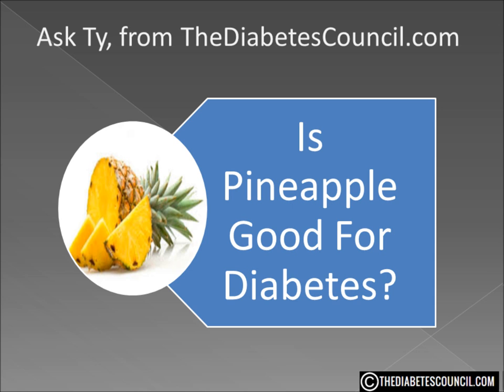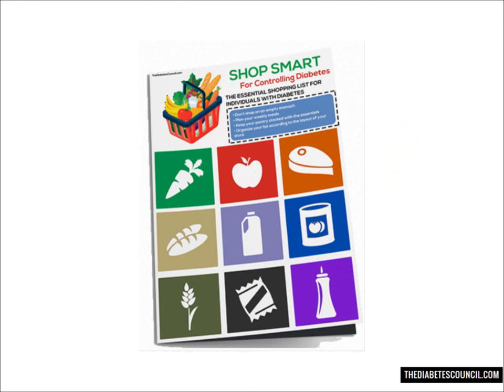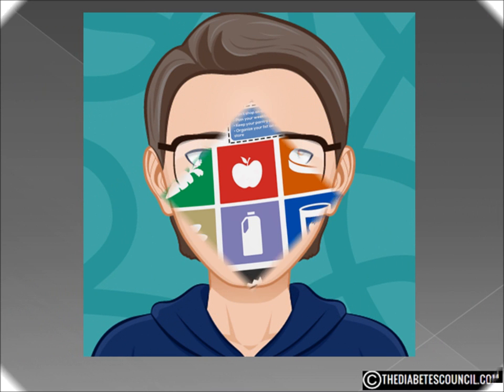I hope this answered your question: is pineapple good or bad for diabetes? Don't forget to get your diabetes management book by clicking the link in the description box below. And as always, let me know if you have any other diabetes-related questions. Thank you for watching, I am Ty Mason.